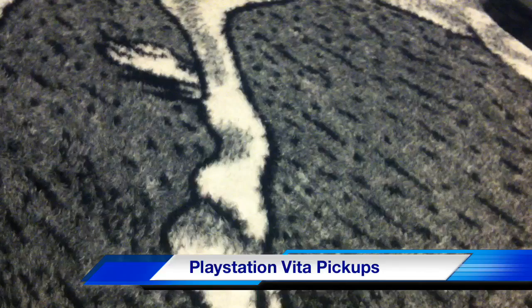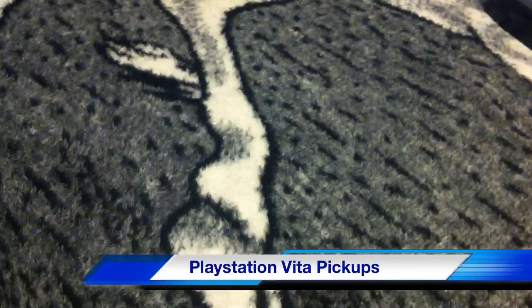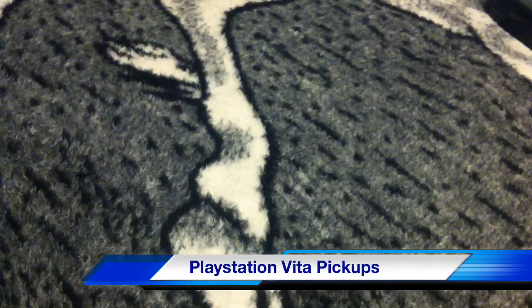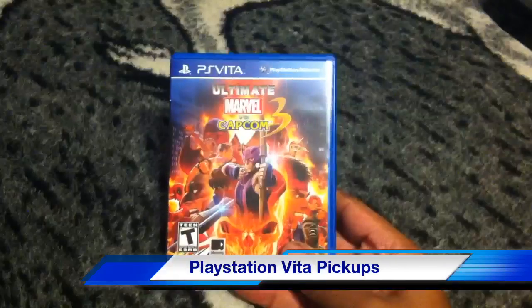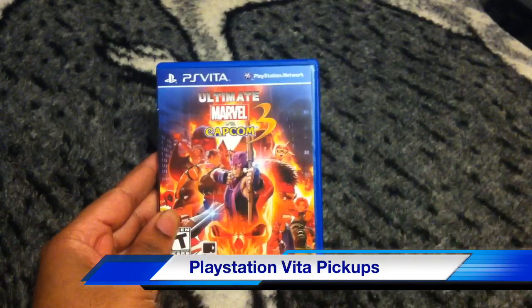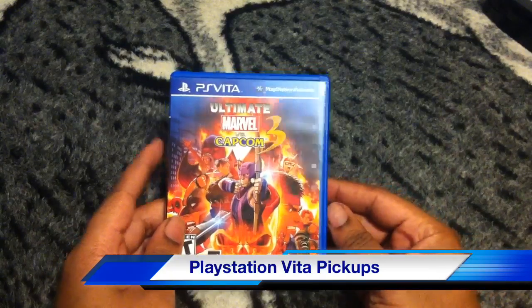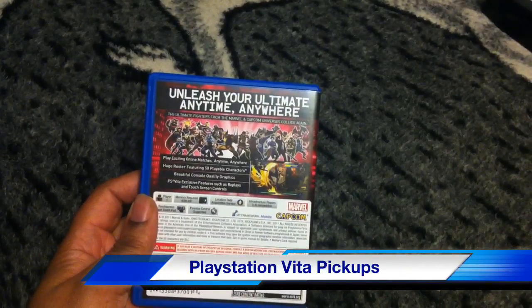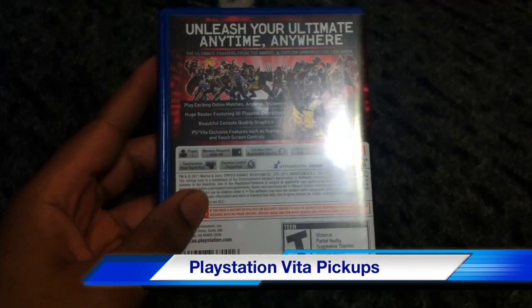I ended up getting a ton of games. Amazon, Target, and GameStop are all doing a buy 2 get 1 free on PlayStation Vita games. I already have Wipeout 2048, Motorstorm Racers, and Uncharted Golden Abyss. Moving on, I also have Ultimate Marvel vs Capcom 3, and since I have DLC from the previous version, I'll be able to use it in this game, which is really cool.